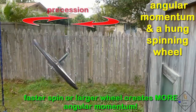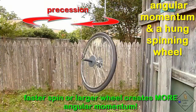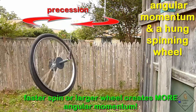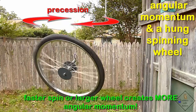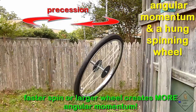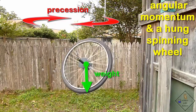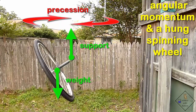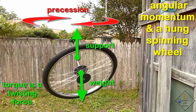That motion is called precession. Precession occurs because the center of mass of the spinning wheel is not exactly above where the wheel is being supported on the axle. So the wheel's weight and where the wheel is being supported are offset. The wheel's weight acts downwards from its center of mass, and the support is pushing up at the point of contact on the axle. These two opposing forces produce a twisting force, which is called a torque, and this torque causes the wheel to precess.